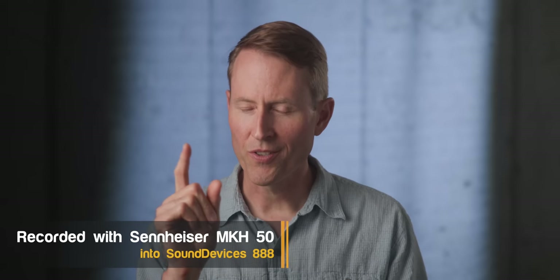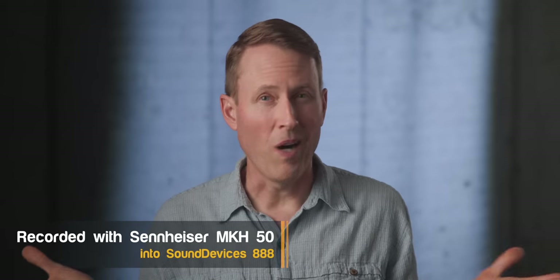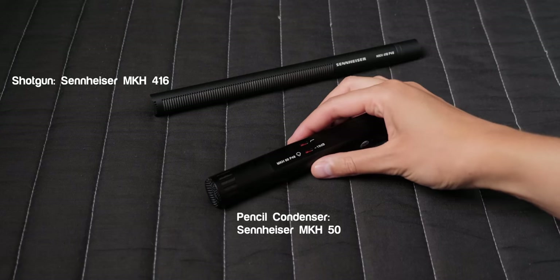Don't use shotgun microphones indoors. This is probably advice that you have heard before, and for many of us the question is, well why? Why is that the advice? And the recommendation instead is to use small diaphragm condenser microphones that are often called pencil condenser microphones. So why? Here's the reasoning.